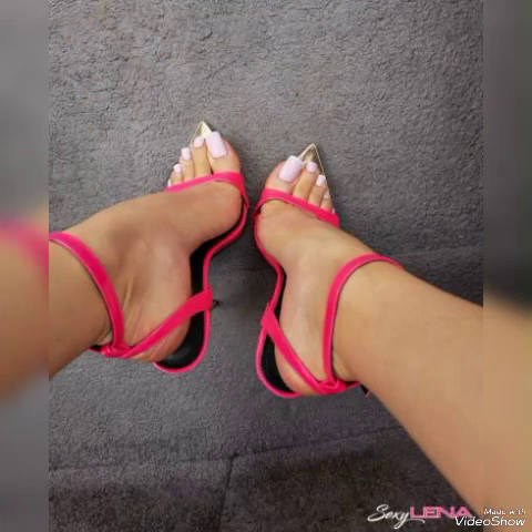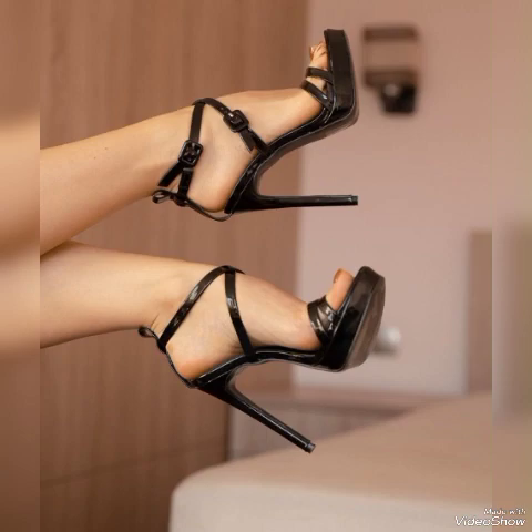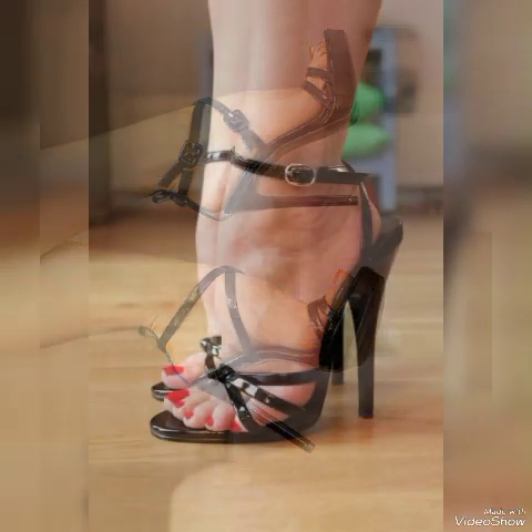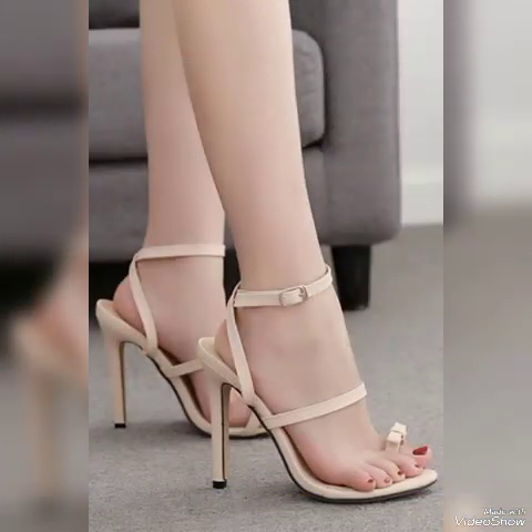Dear friends, I suggest you watch this video till the end for more designs and more ideas. Update your wardrobe with these glamorous beautiful high heel sandals — when you wear these stylish sandals you can look more beautiful and more confident.